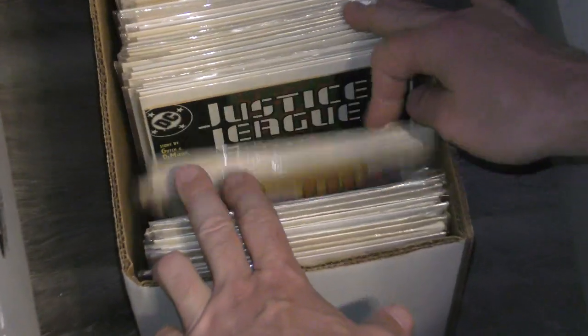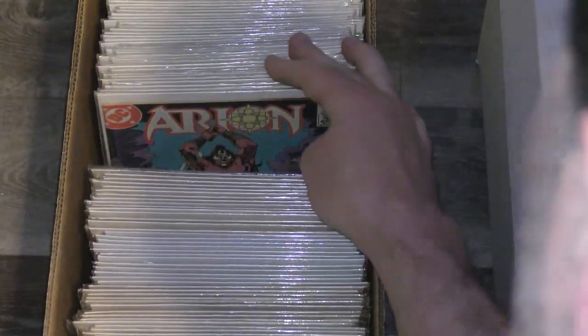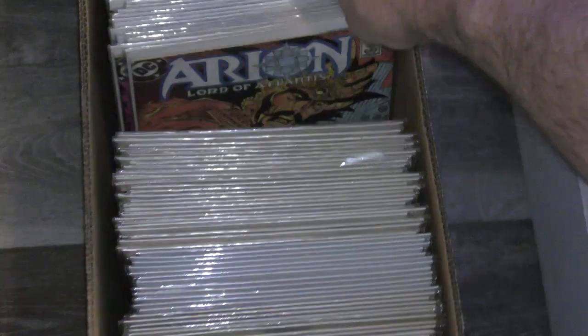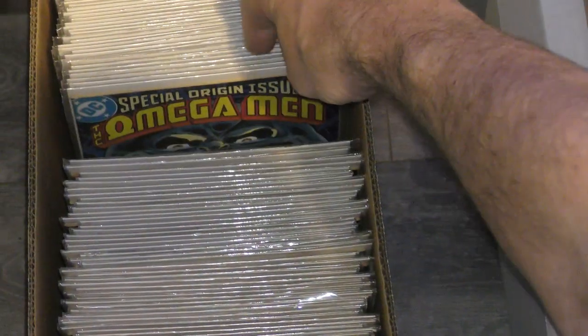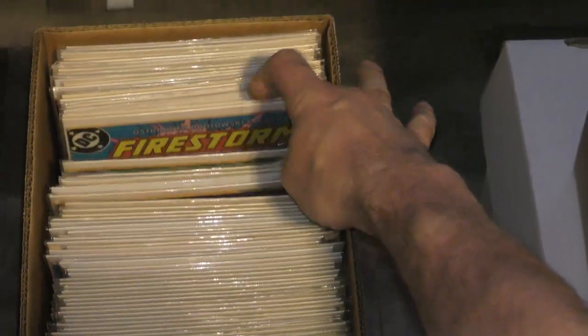We have to tear through all this and alphabetize everything. Justice League — looks like the whole run of Justice League. Arion Lord of Atlantis, Atari Force, Omega Men, Firestorm — looks like a big run of Firestorm.